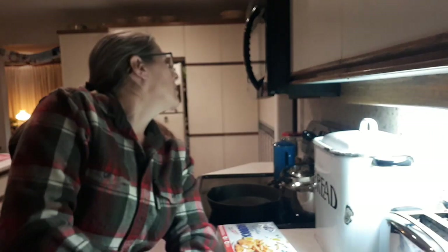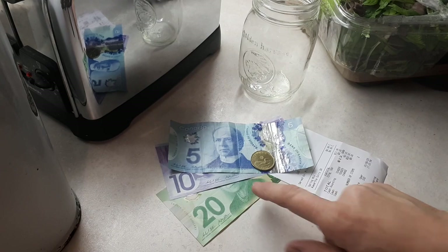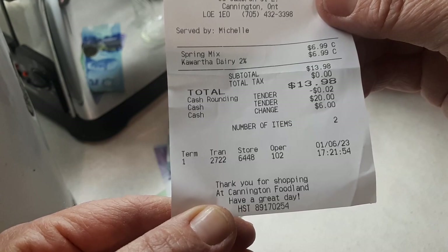It's Friday night and I just got home from work — it's 10 to 6. I did go to the grocery store for my weekly shop. I took 50 bucks and ended up spending $13.98. I got a bag of milk and a thing of lettuce spring mix. I looked through the flyers and there really wasn't anything pressing I needed. The spring mix was seven dollars and the Kawartha Dairy milk was seven dollars as well.